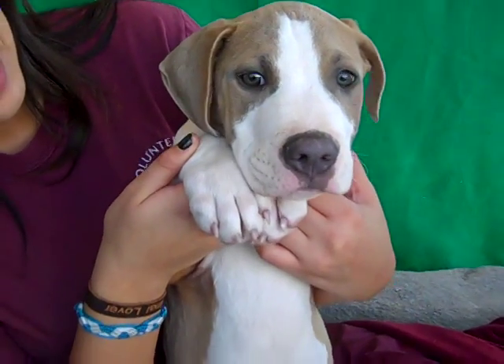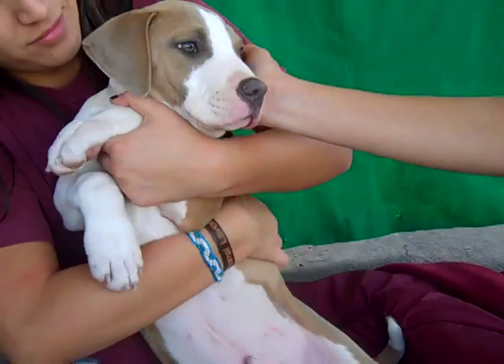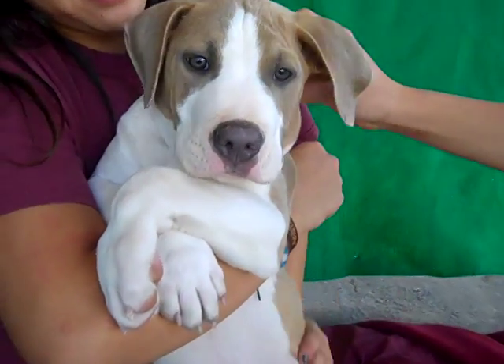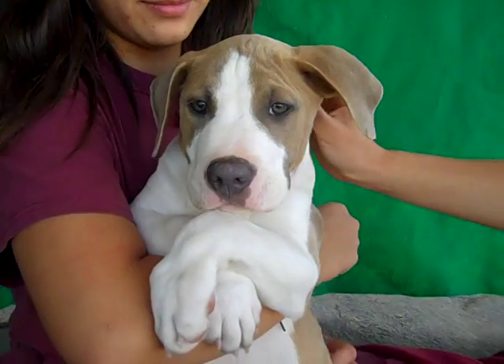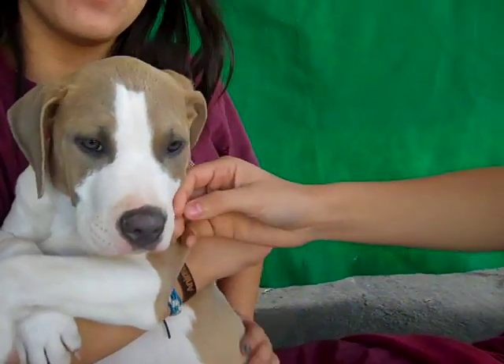He loves all the other dogs. He loves people. He's the perfect cuddle dog. And we know that once he grows up he will enjoy anything any active dog likes like taking walks and runs and hikes but also like lounging on the couch and watching television with you.